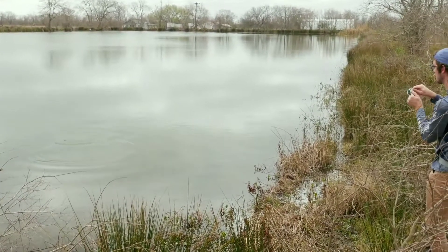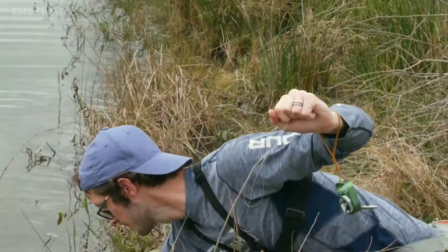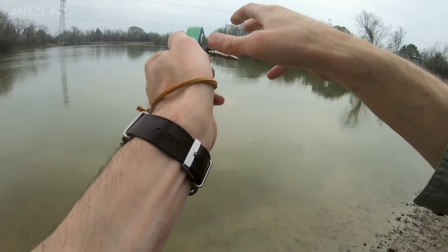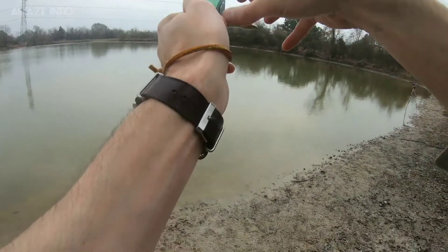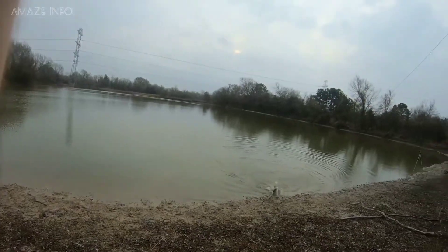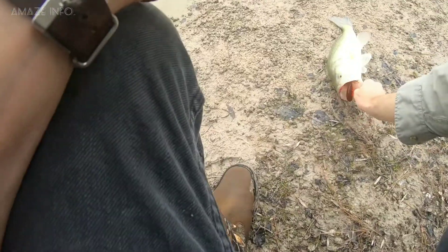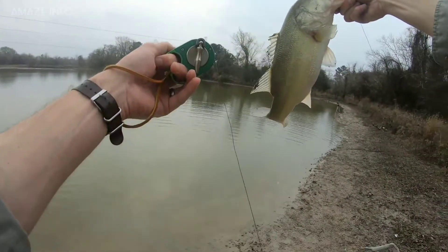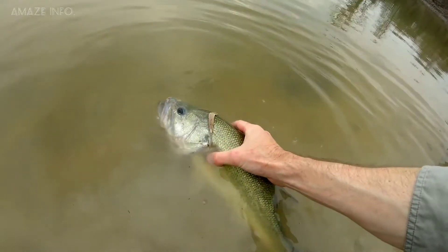Anyone can easily operate this pocket fishing reel. All you have to do is simply grab the reel with your hand, place the middle finger in the bottom hole, and spin the lure until momentum is built up, then release it and reel it in to grab the attention of the fish. Before you know it, you'll be catching tons of fish with this super useful fishing gadget.